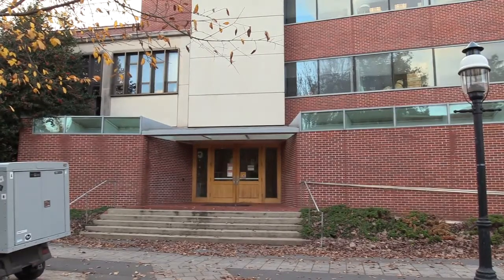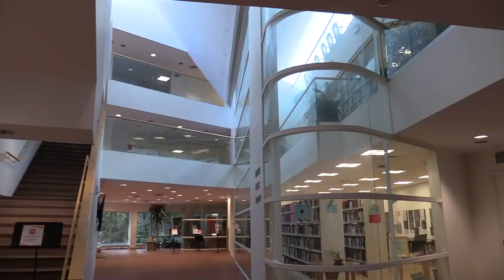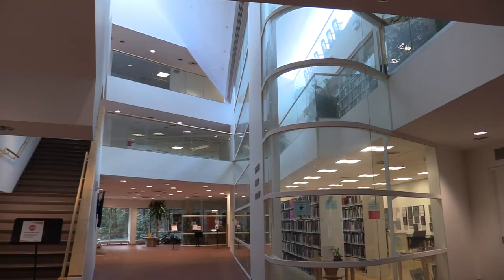We're going to be looking at a few different buildings throughout the Princeton campus over the course of the tour. To begin, we're going to look at the Woolworth Building. This is the lobby of the Woolworth Building. You can see there through the glass that that's the lower level of the music library, which takes up three floors on one side of the building.